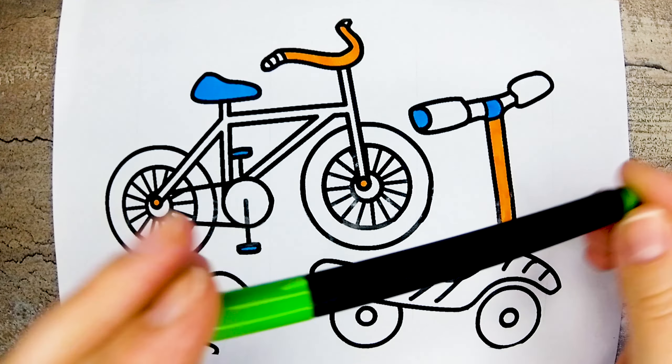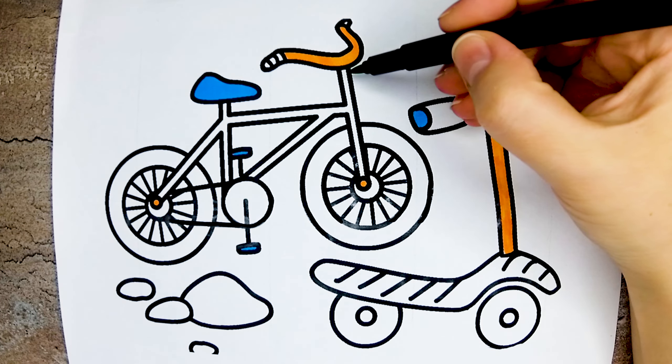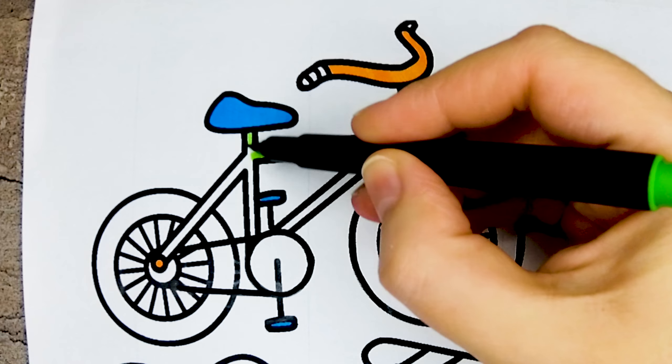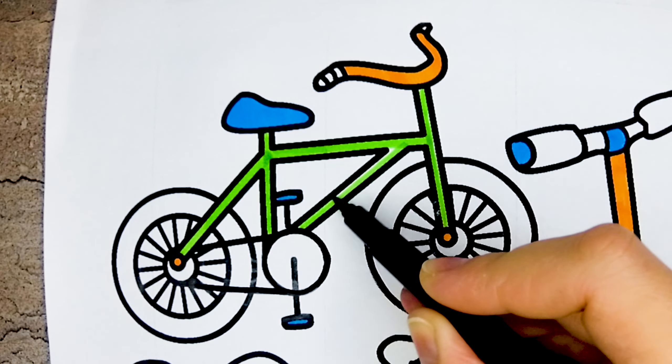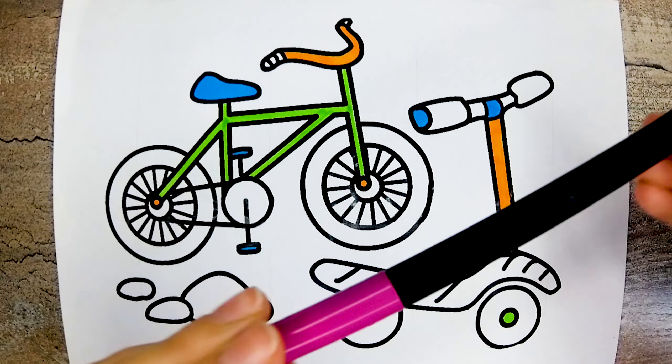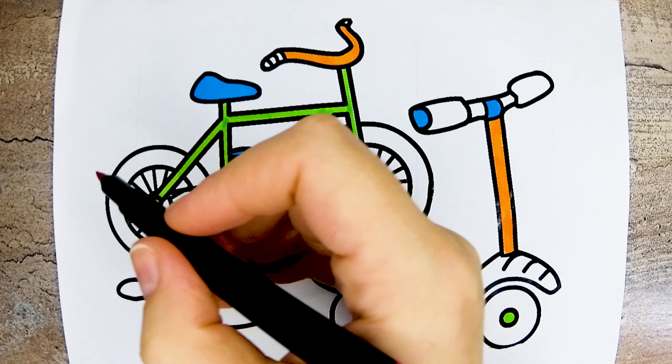This is green color, green. This is violet color, violet.